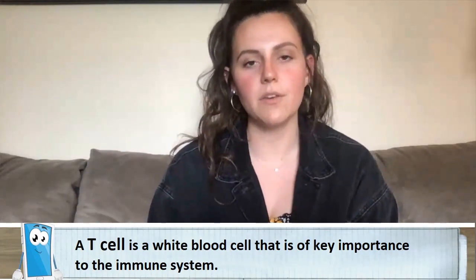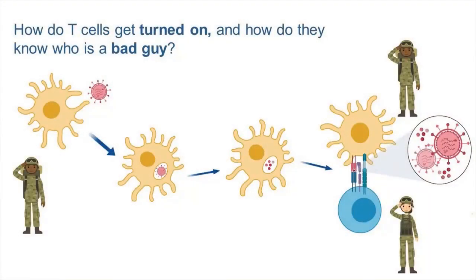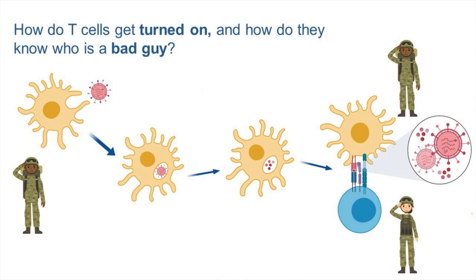But how do they do this? And how do they know what the bad guys are and what they look like? They're able to do this with help from other immune cells called macrophages or dendritic cells. These cells eat the different bacteria or viruses and break them into little bitty bits, then take those bits and stick them on the surface of the cell. When they stick them on the surface, T cells are able to see them. Now not only does the T cell know what the bad guy looks like, but they also get turned on, which we call activated. And when they're turned on, they're ready to do their job and fight the different germs to make sure that we can get better.